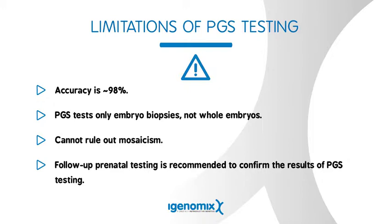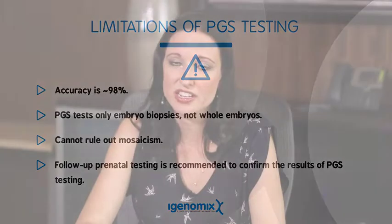For example, an embryo could be diagnosed as normal when in fact it's abnormal. There's also a chance that an embryo could be diagnosed as abnormal when in fact it's normal and would be a good candidate for transfer. The chance of this happening is low, but we can't rule it out because of the way that embryo testing is performed.